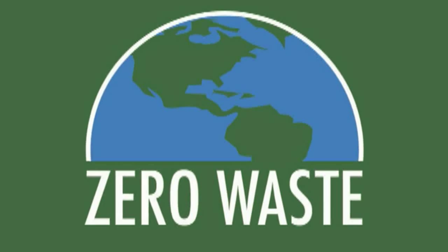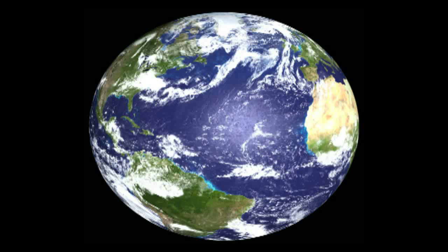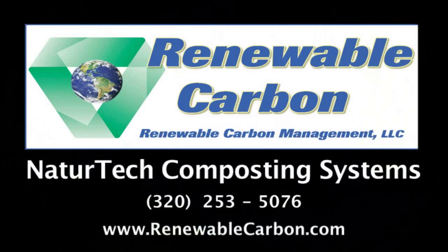We welcome the opportunity to become a key component of your sustainable community plan as you strive towards zero-waste goals and local self-reliance. Feel free to give us a call at 320-253-5076 to learn more about the NatureTech composting system, or visit us at RenewableCarbon.com.